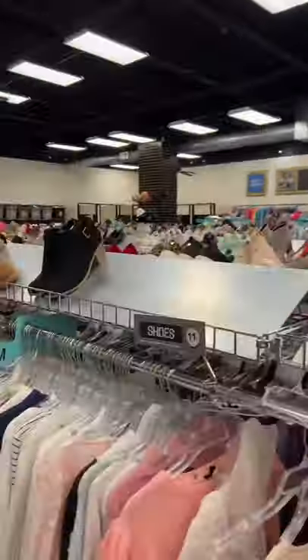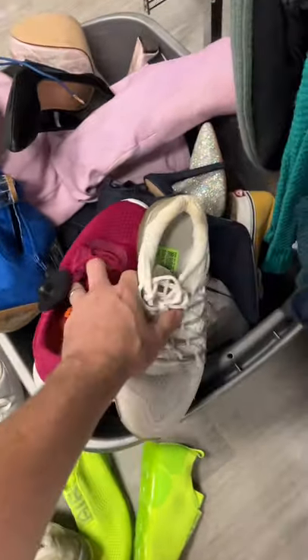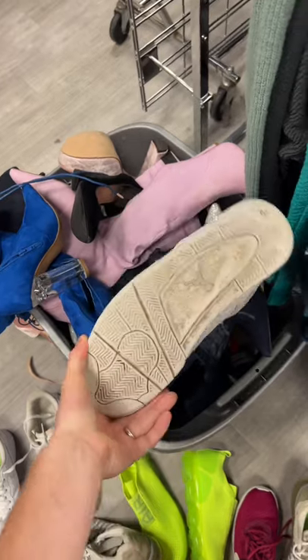I found these Air Jordan 4 Pure Monies in a shoe bin at the thrift store. I go to the thrift store all the time to try to find sneakers to buy and resell. And last week, I was diving through a used sneaker bin and happened to see a toe of a white sneaker at the bottom. I pulled out the shoe and it turned out to be a pair of Air Jordan 4 Pure Monies.